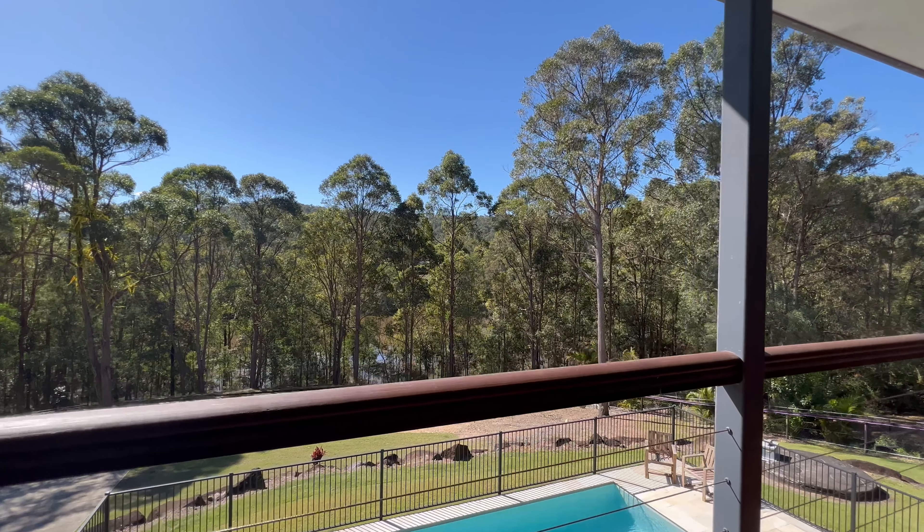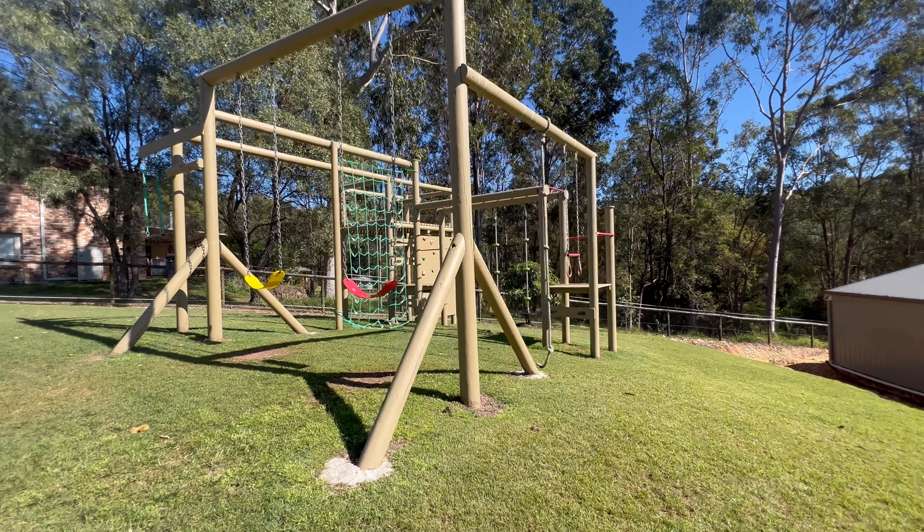Set on 3,820 square metres of land in the much sought after Lakeview Downs estate, this cul-de-sac home is bursting with grand proportions and filled with high quality fittings and fixtures.